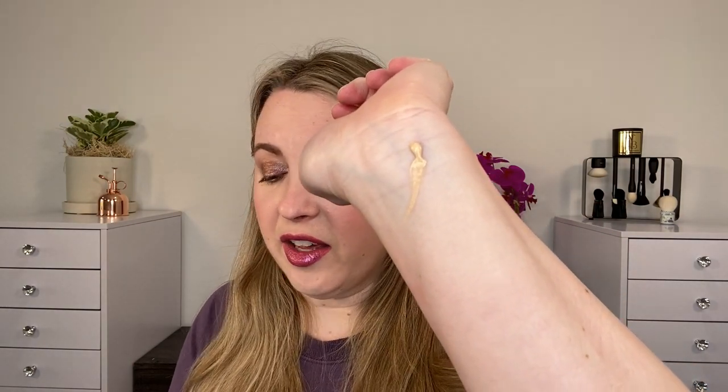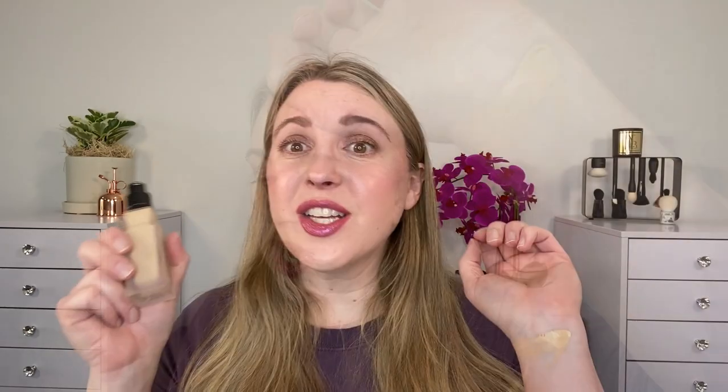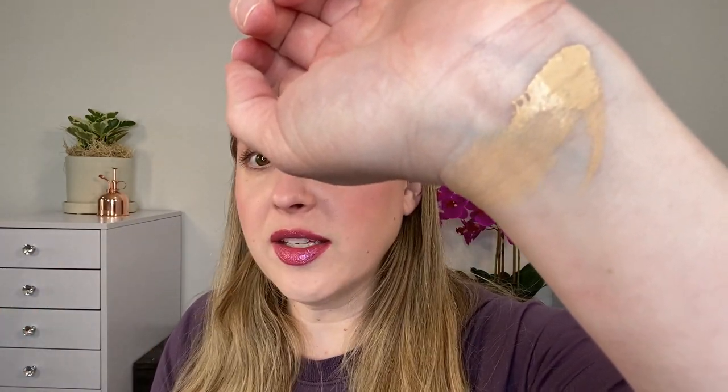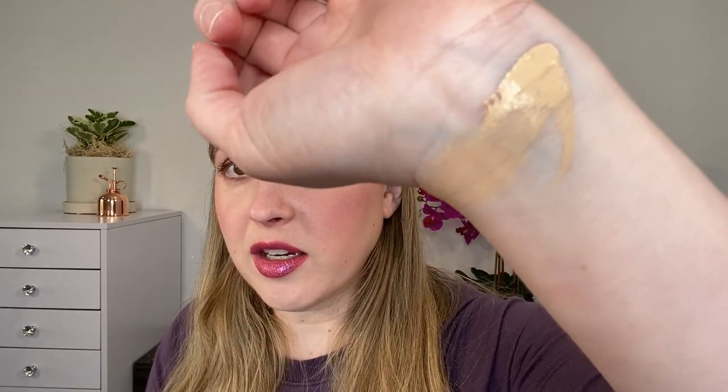This is a medium coverage matte finish. I typically wear shade 1-N95, but I was able to get this one a little early. I've been able to test this for a while. I was able to get this foundation early in shade 1-W105, which is a little bit warmer than my typical shade and slightly darker.